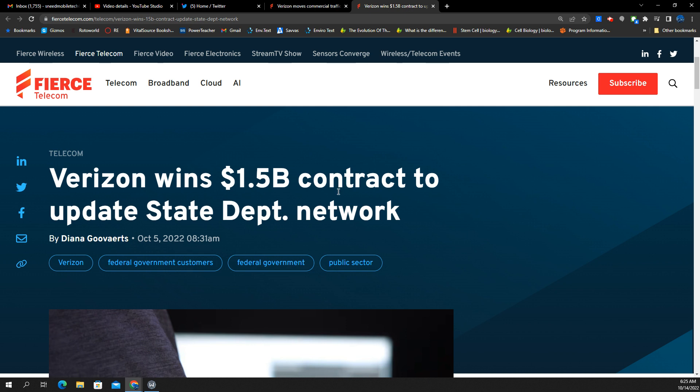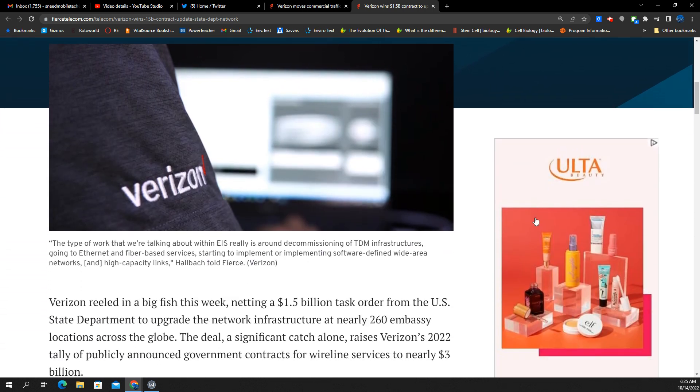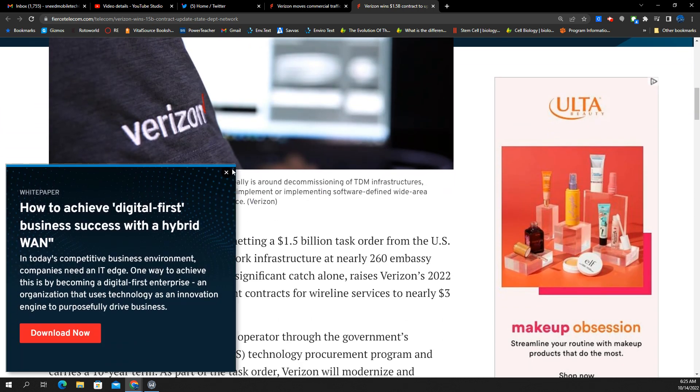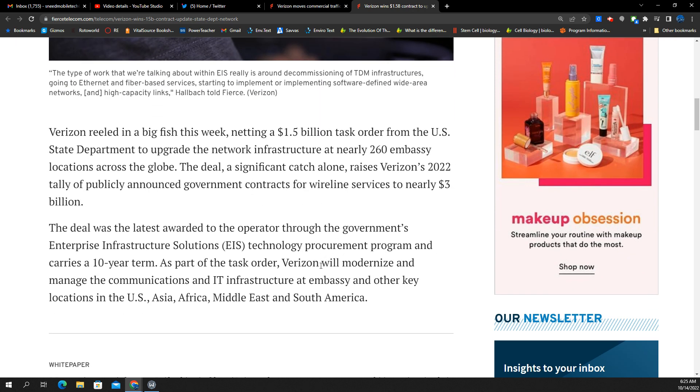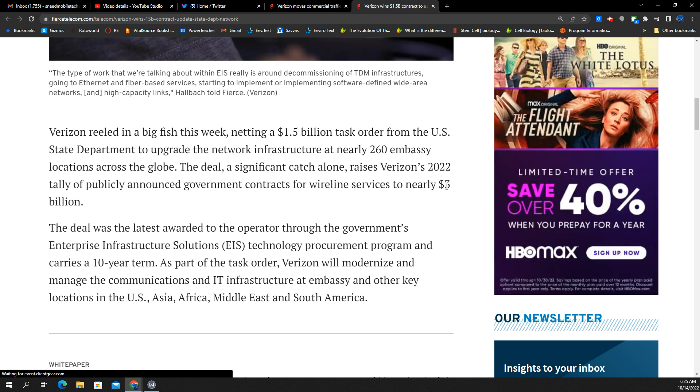Next story: Verizon wins a $1.5 billion contract to update the State Department network. That's a good contract — $1.5 billion seems to be the Verizon way to get these kinds of deals. Verizon reeled in a big fish this week, netting a $1.5 billion task order from the U.S. State Department to upgrade the network infrastructure at nearly 260 embassy locations across the globe. This raises Verizon's 2022 tally of publicly announced government contracts for wireline services to nearly $3 billion.